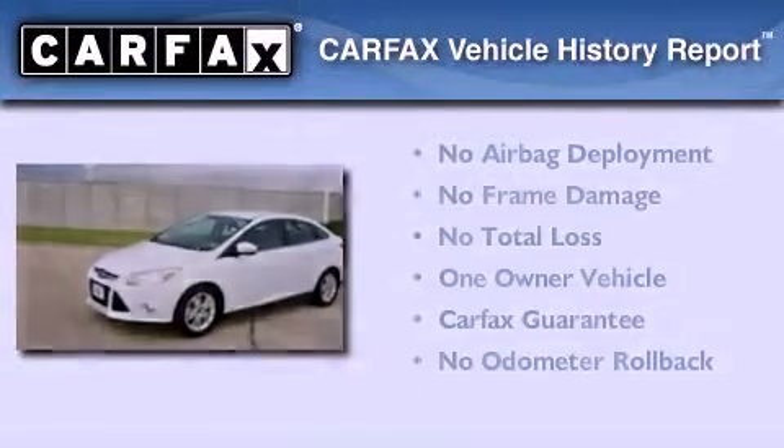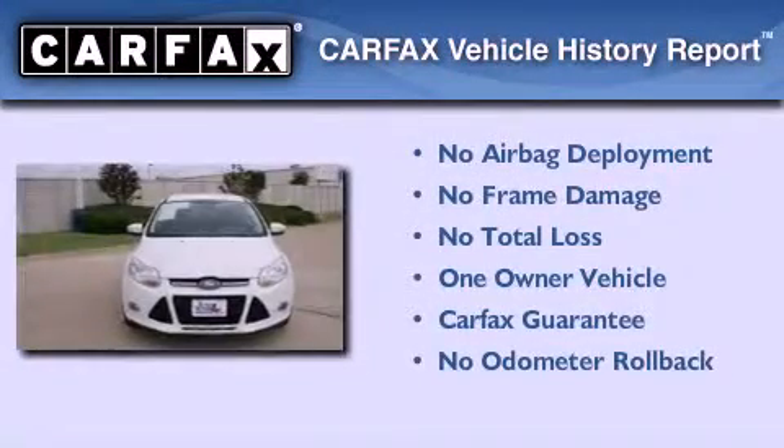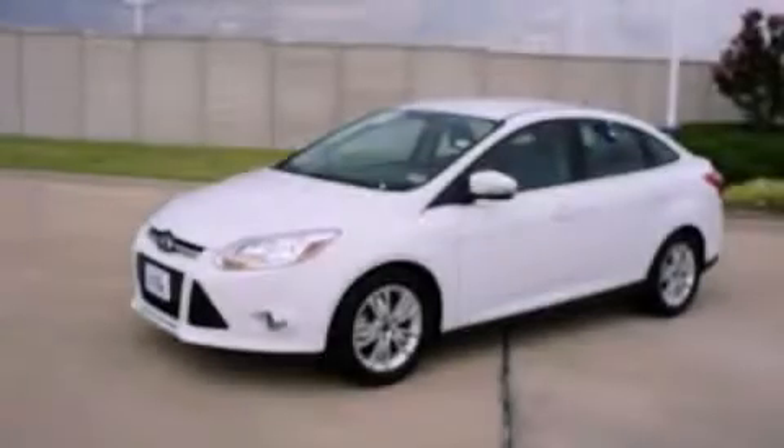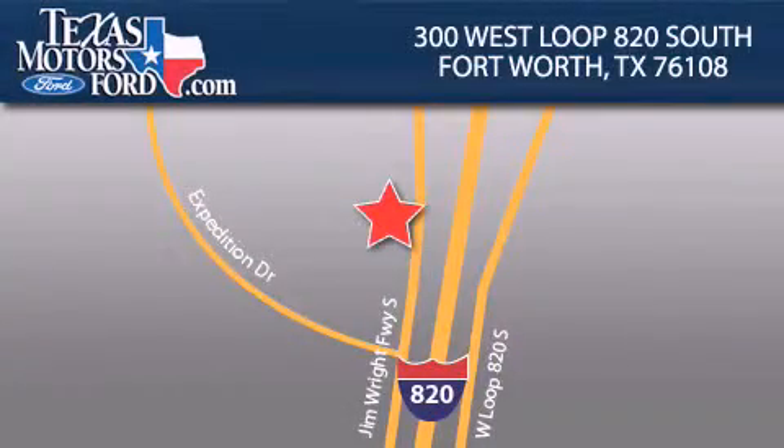This Ford has had only one owner, and it qualifies for the Carfax buy-back guarantee. Please call us today for more information on this great vehicle. Texas Motors Ford is located at 300 West Loop 820 South in Fort Worth. Our goal is to exceed all of your expectations to ensure that you'll return for future visits.